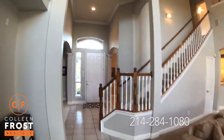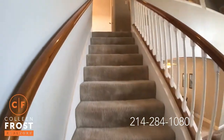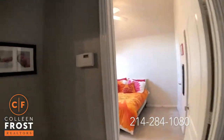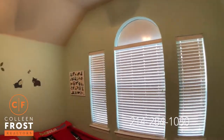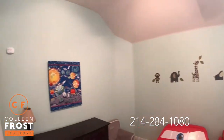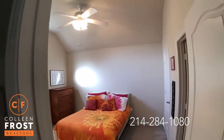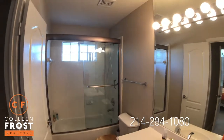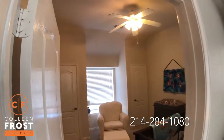Now we are going to head upstairs. Here we have our first adorable secondary bedroom. Here is our second secondary bedroom, which leads through into the Jack and Jill area. And then this bathroom is off the main hall. Here is our third secondary bedroom with a great window seat.